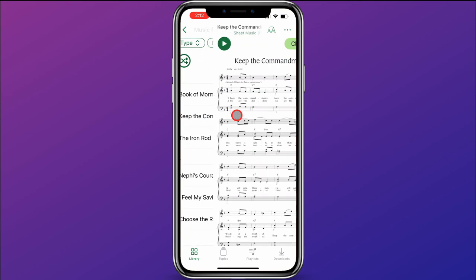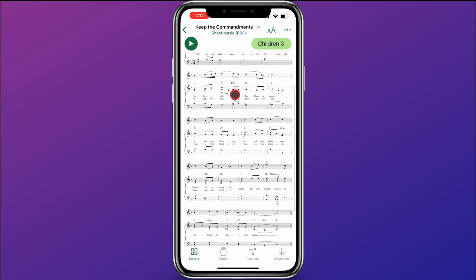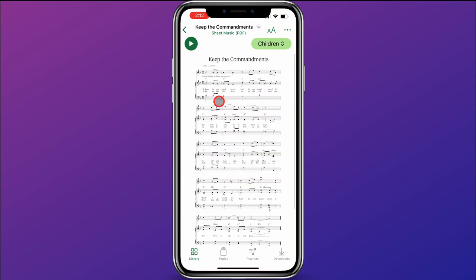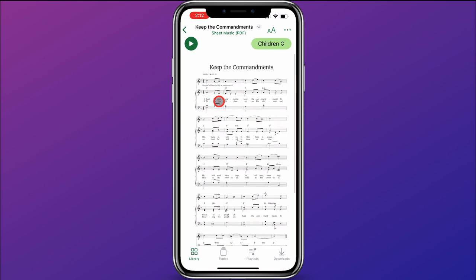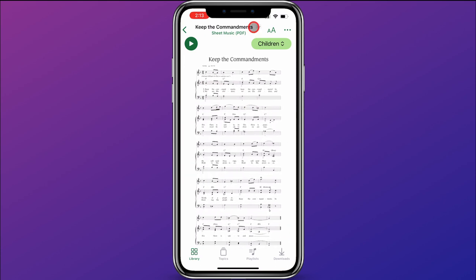I'm going to click on Keep the Commandments. Here you can see this is a PDF file of Keep the Commandments. I can go ahead and pinch to zoom to make it smaller or bigger, and move it around with my finger. In addition, I can come up here where it says "Keep the Commandments sheet music" and click on this down arrow, and it will give me other options for ways to view the music.